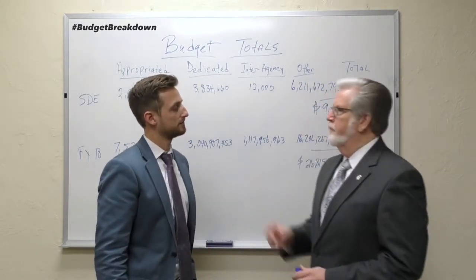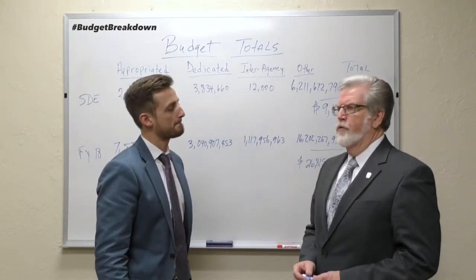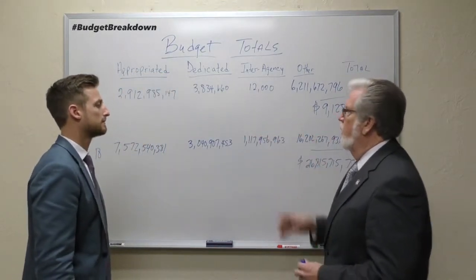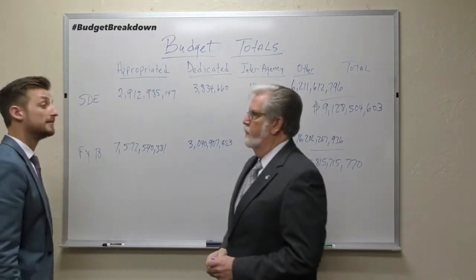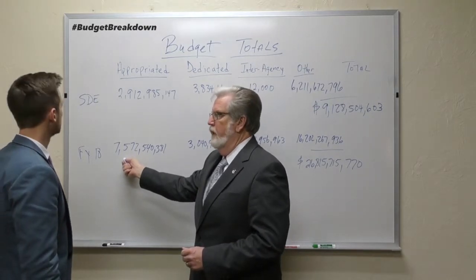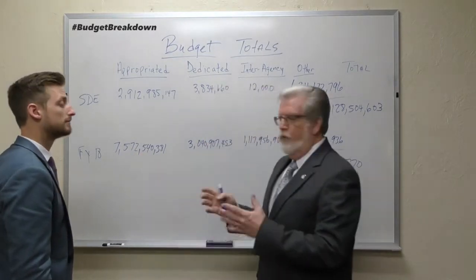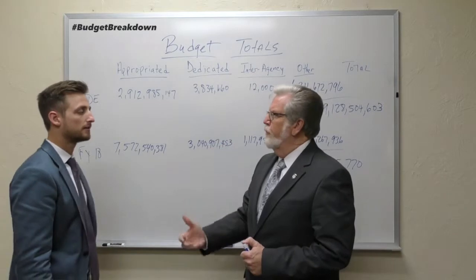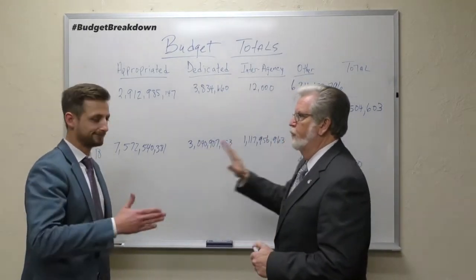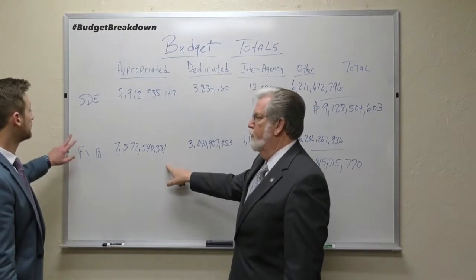Glad to have you back. This is an interesting subject because we get questions on this. Whenever we look at our budget and budget totals, we deal with four major areas. We talk about what we appropriate, so in FY18 our total appropriation was seven point five billion dollars, and FY19 is going to be a little more than that. But fiscal year ends at the end of June, so to talk FY19 we'd have to wait until after June 30th. We're going to talk about true hard numbers from fiscal year 18.